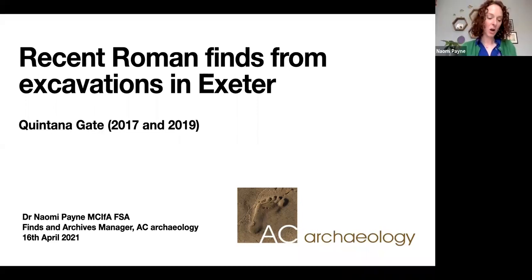In this presentation, I will describe and discuss several of the most interesting Roman finds from AC Archaeology's excavations at Quintana Gate in central Exeter, which took place in two phases in 2017 and 2019.